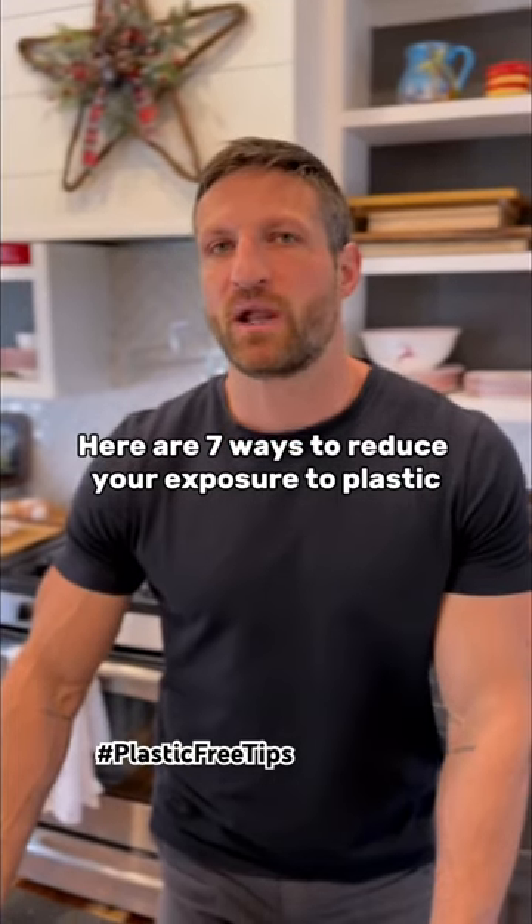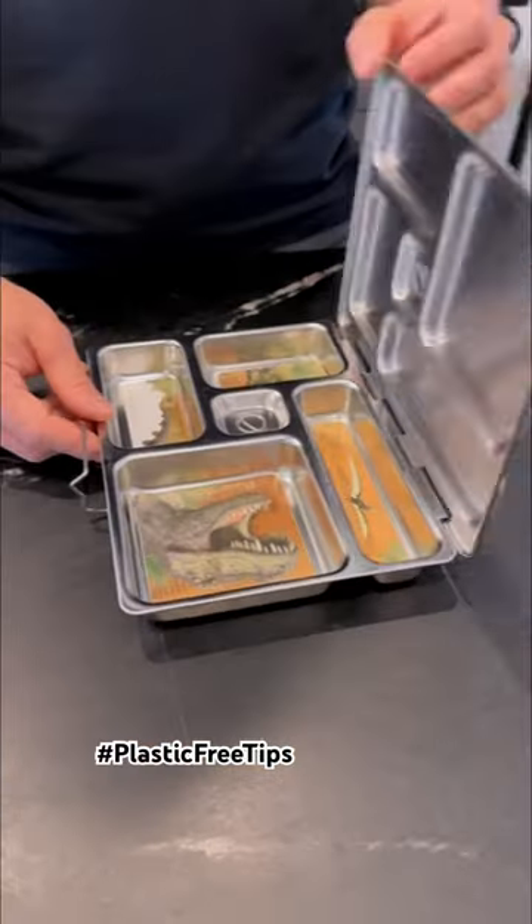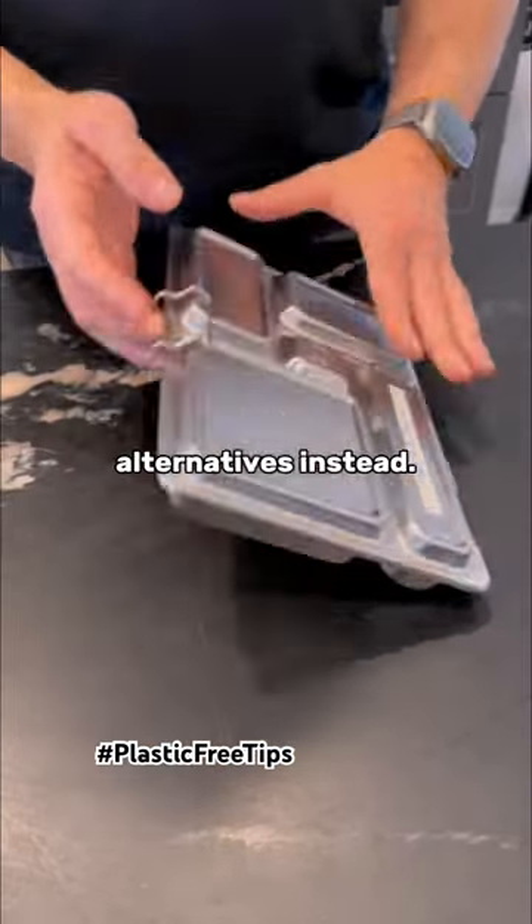Here are seven ways to reduce your exposure to plastic and improve your health. Ditch the plastic water bottles and lunch boxes and pick up glass or stainless steel alternatives instead.